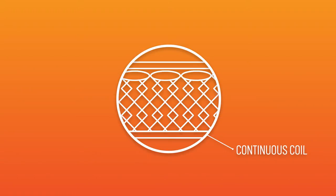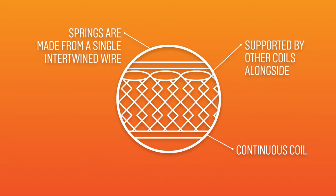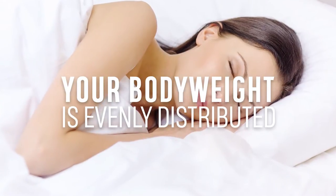Continuous coil: the springs are made from one piece of wire intertwined, so each coil draws support from those next to it, increasing stability and durability. Your body weight is evenly distributed across the surface for support.